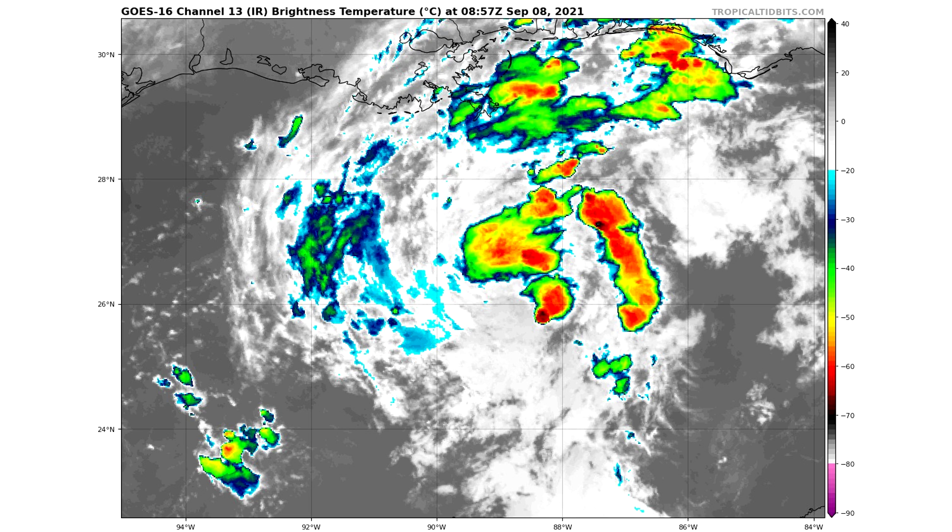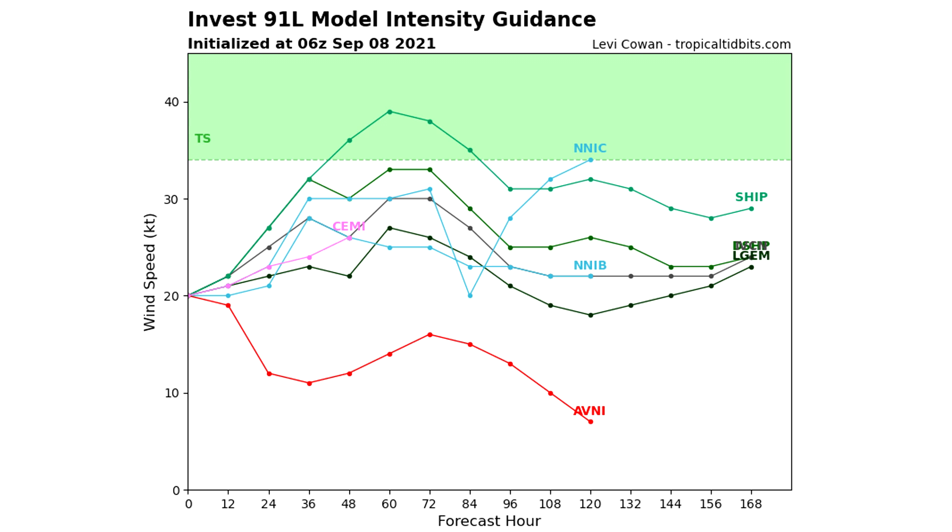Here is the satellite imagery — there are some very tall clouds in there and they're actually pretty widespread. This could only continue to develop as this one possibly intensifies towards a tropical depression, which would lead towards a more impactful storm with more widespread tall thunderclouds and increased wind and flooding risk. Here is the intensity guidance — a majority of these models take this up towards about 30 knots, but hardly any cross over into tropical storm status. We see two doing it: the SHIP model does that at about hours 48 or 60, and the NNIC model eventually does it by around hour 120, making it somewhat of an outlier.